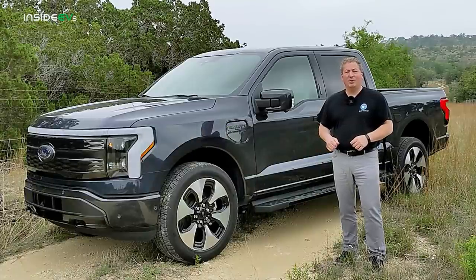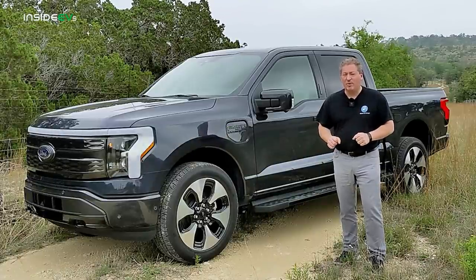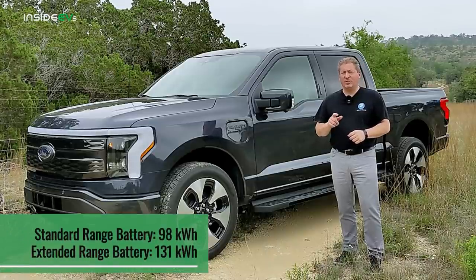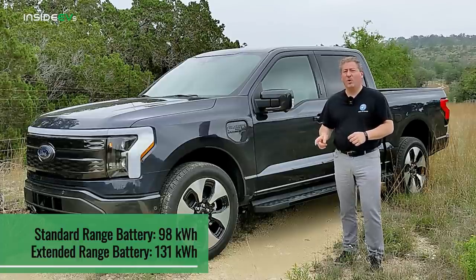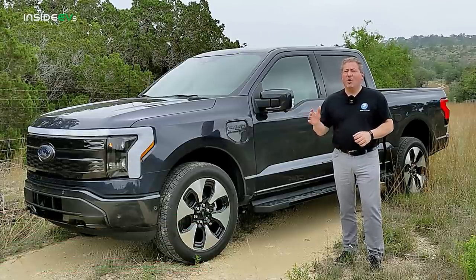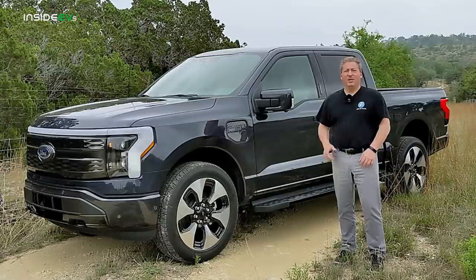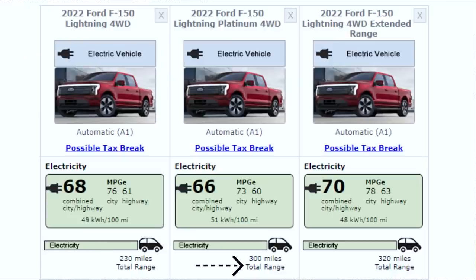The F-150 Lightning comes in Pro, XLT, Lariat, and Platinum trims, and it's available with either the standard range battery pack, which is 98 kilowatt hour, or the extended range battery pack, which is 131 kilowatt hour. Pricing ranges between $40,000 all the way up to about $95,000 for a fully loaded Platinum version.